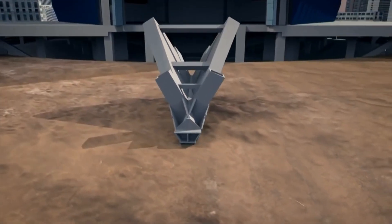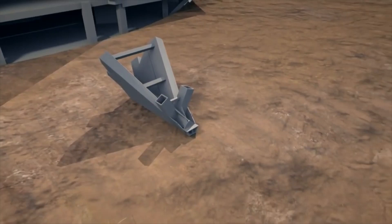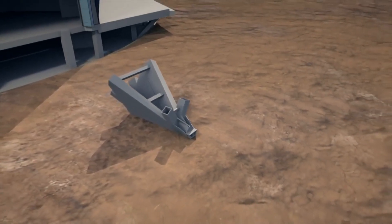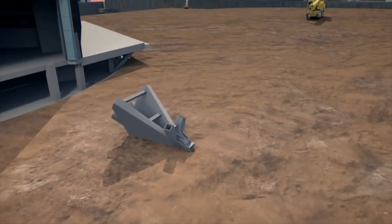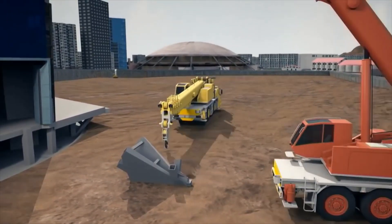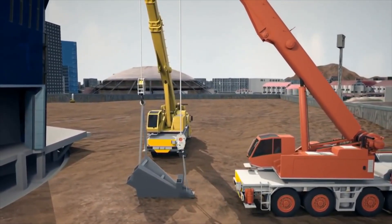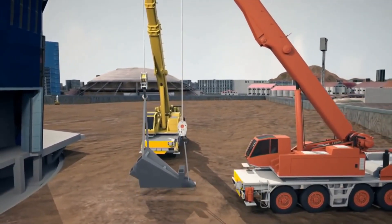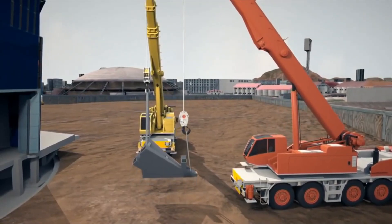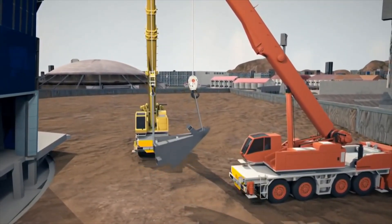This 120,000-pound block of precisely engineered steel is the most important part of the tower's vast atrium. The team must lift the node at exactly the right angle so it fits onto its supports perfectly. To do that, they use two cranes — one to hold the bottom end clear of the ground, and the other larger crane to rotate it.